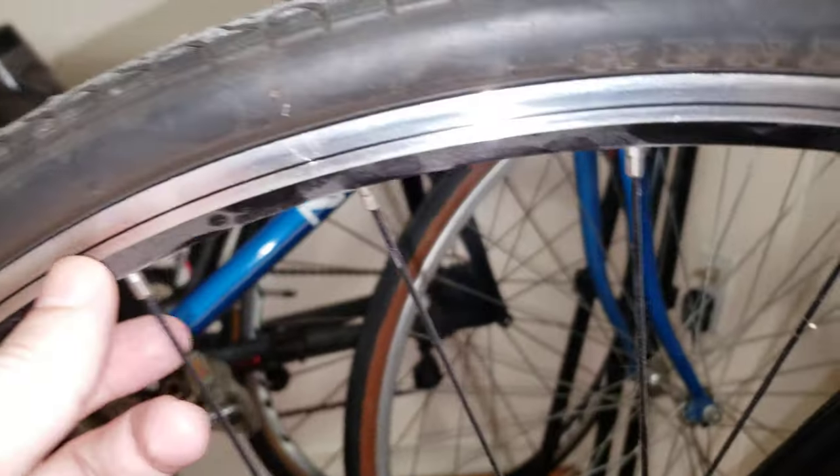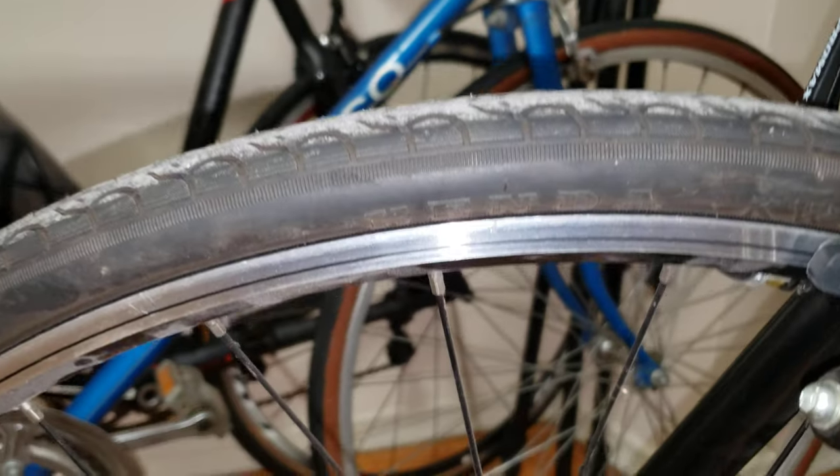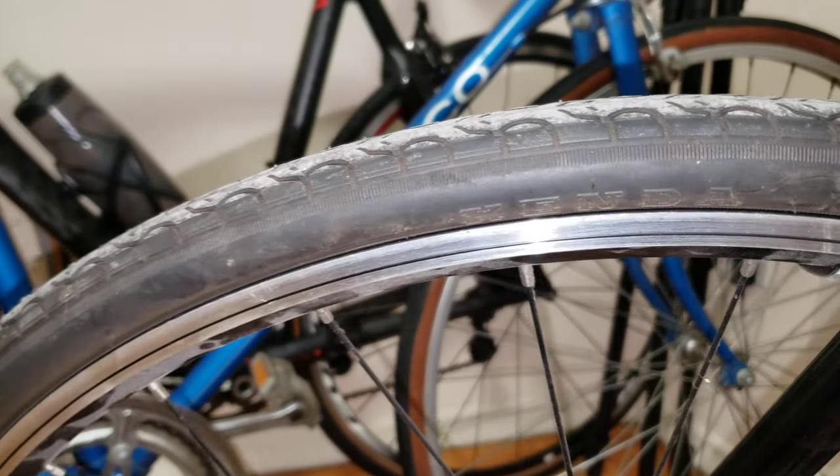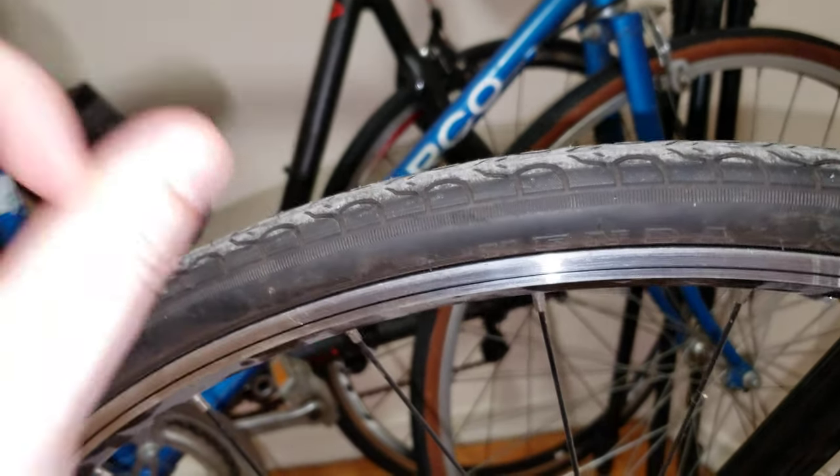See over here how the wear pins look after 1,000 miles — they're still there, of course, after 1,000 miles. And that's pretty much that. After 1,000 miles, I did not get any flats — zero flats.